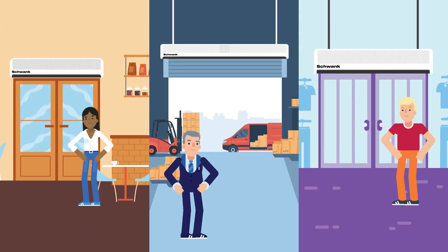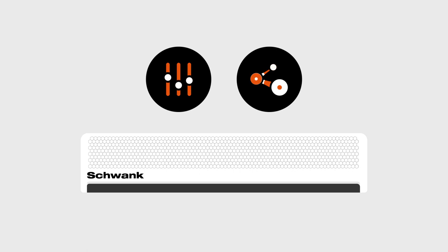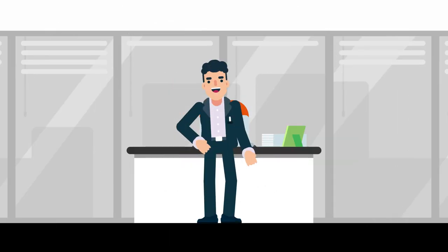Schwenk air curtains are available for doorways as high as 26 feet, with a full lineup of models to choose from. We have an air curtain for almost every retail, commercial, and industrial space. Plus, Schwenk air curtains are available with advanced controls and seamless connectivity to building management systems.